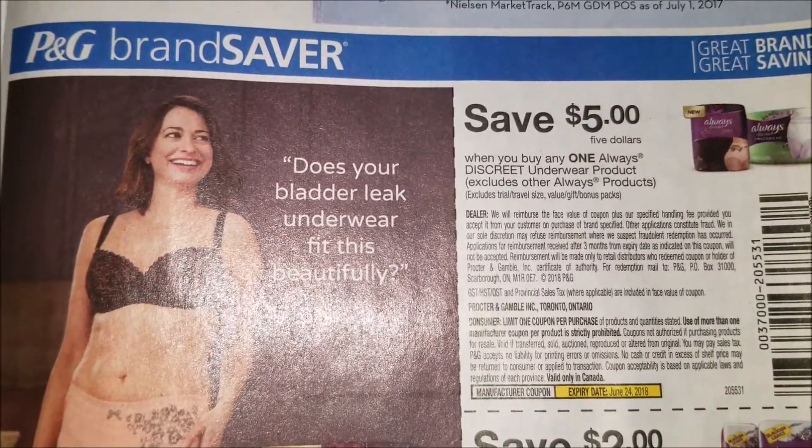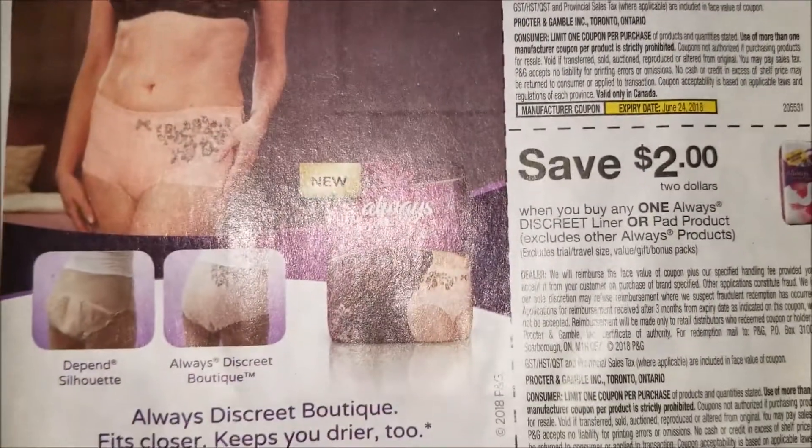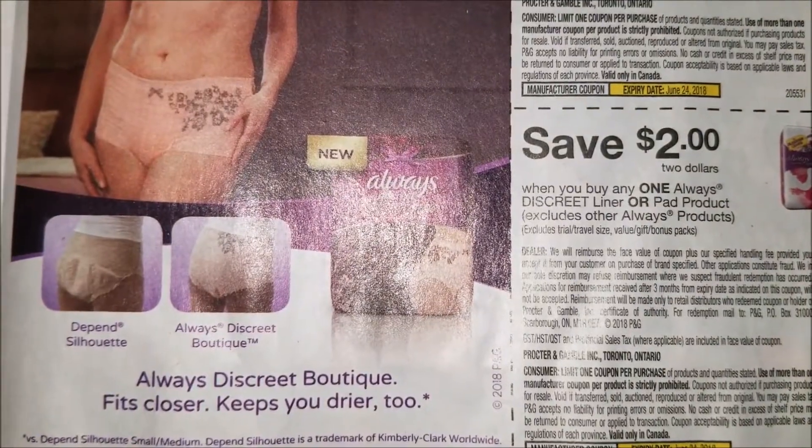$5 on Always Discreet Underwear and $2 off any one Always Discreet Liner.